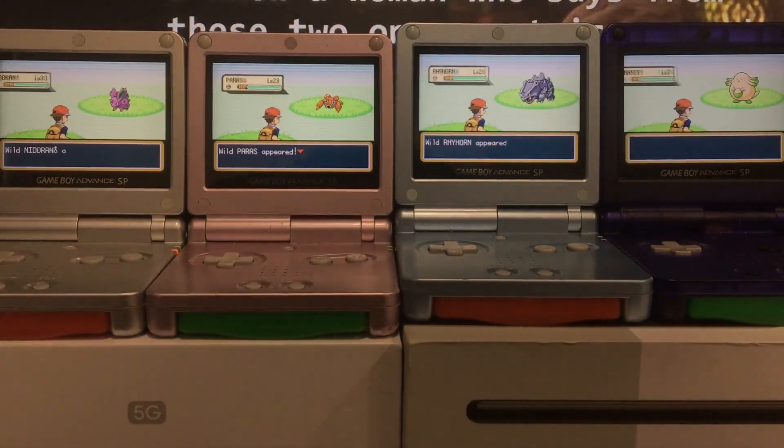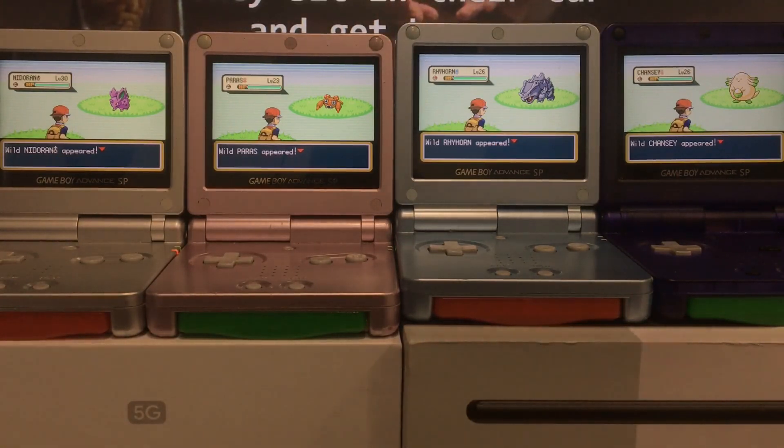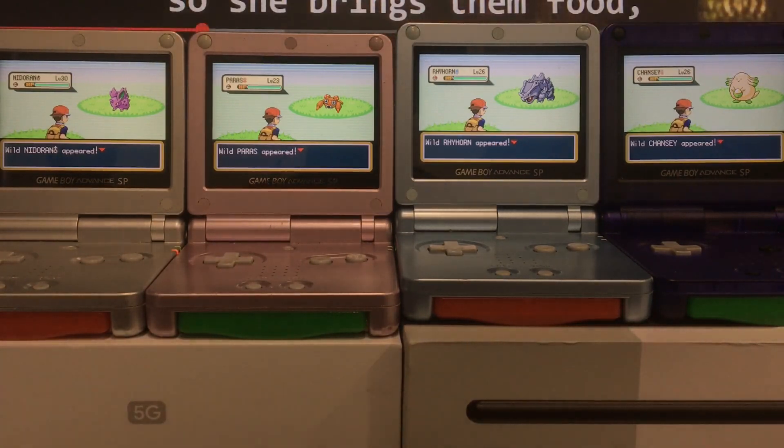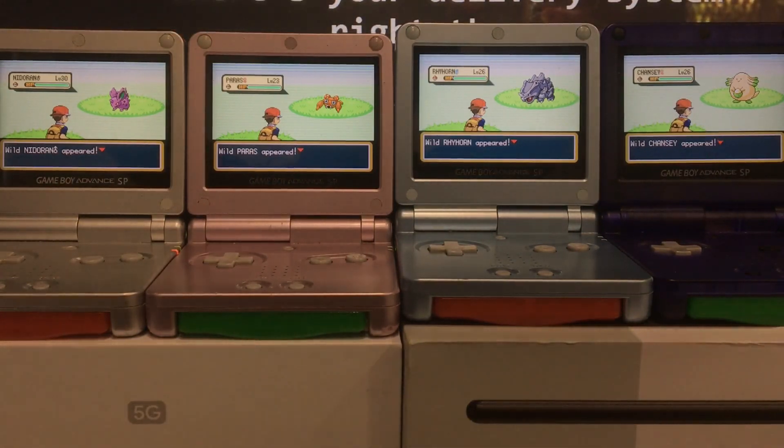Shiny Chansey! Shiny Chansey! Shiny Chansey! Oh my god! No way! Oh my god! What the hell? Okay, okay, let's keep calm. I'll be back on the single screen in just one sec. Oh my god, yes!